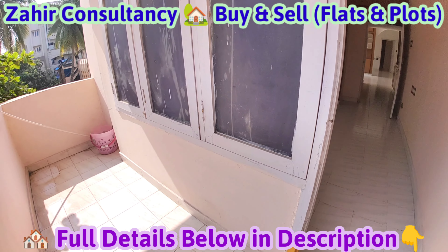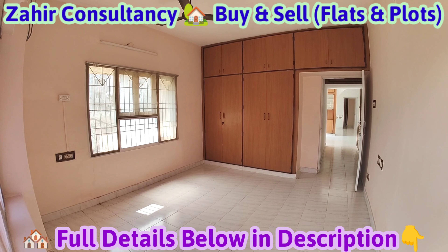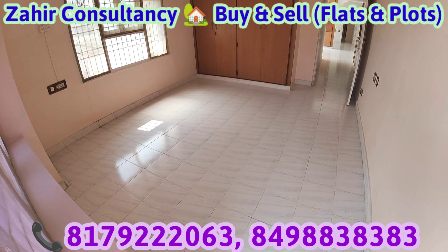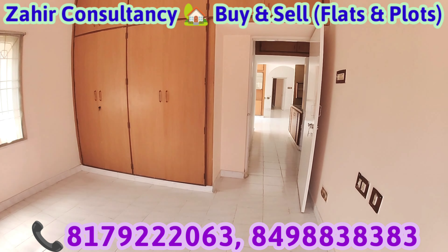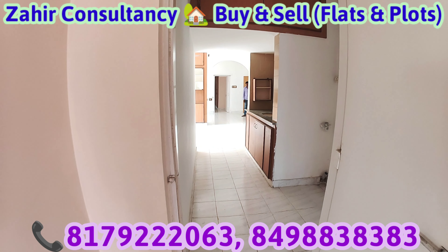Three bedrooms, three balconies. This is a balcony. This is a guest bedroom with cupboard work, full ventilation, 100% ventilation. Visakhapatnam, Chennawalter, East Point Colony — Grand Flat for Sale. 1750 SFT flat, 22 years old flat, ready to move, North Facing flat.